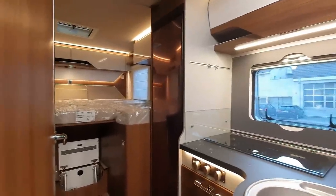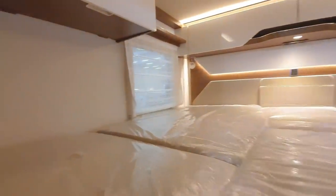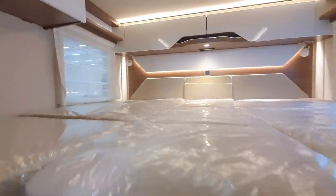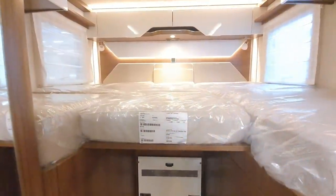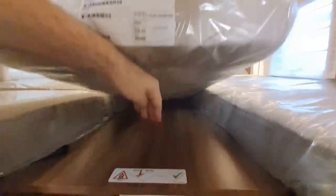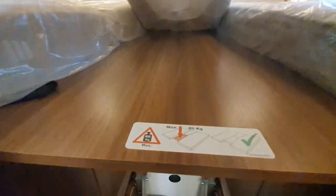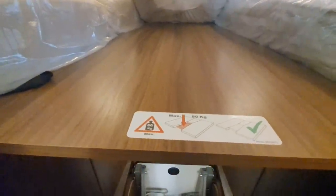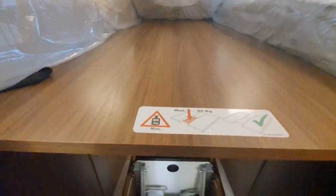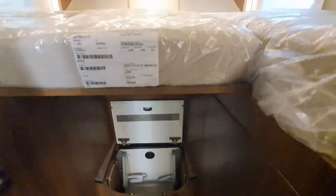We've got two single beds which have been joined. Looking up you can see they've been joined by putting this piece down there. Maximum 80 kilos on this part here. So if you weigh more than 80 kilos — which isn't unusual, I've gone over 80 kilos — what they're suggesting is you've got to pull yourself up into that part of the bed.